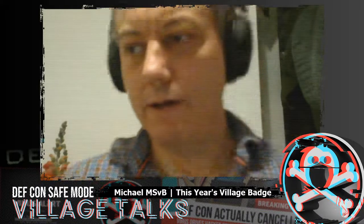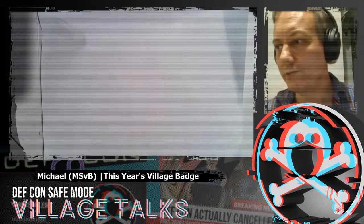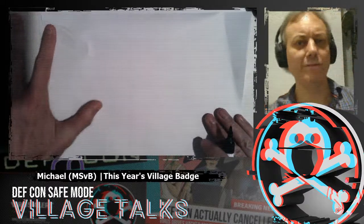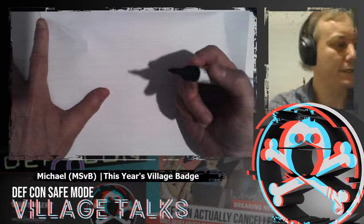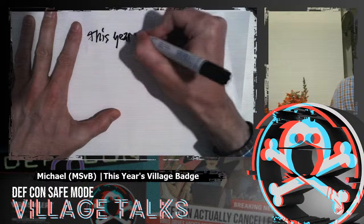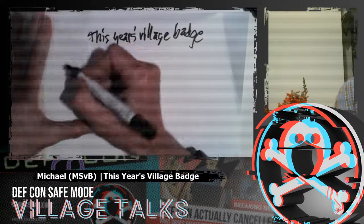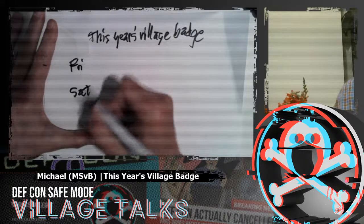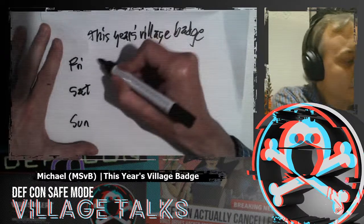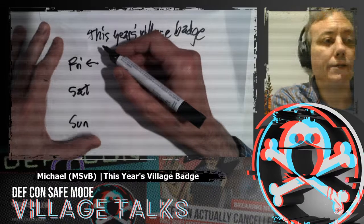I should turn off my stream so there's no echo. This is the high-tech slide deck you may have heard of — with paper and a pencil — that's how we're doing it this year. This year's village badge. We've got basically three days: Friday, Saturday, and Sunday.